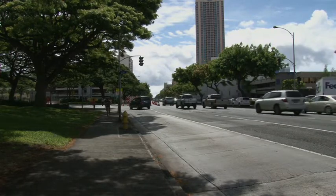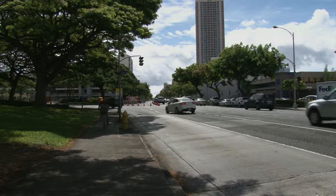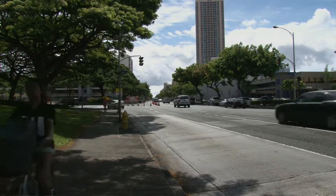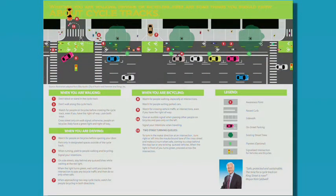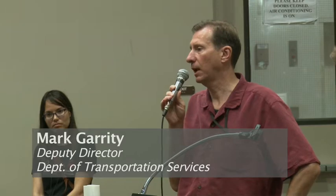Up until now, many cyclists have taken to the sidewalk to avoid busy traffic on King Street, creating problems for pedestrians. By providing safe bikeways, many hope this will encourage more bicyclists to ride on the road. In the long run, the city believes if all road users cooperate — drivers slowing down, bicyclists following the rules, and everyone behaving civilly — the cycle track will be a great benefit, though the first few months will be crucial.